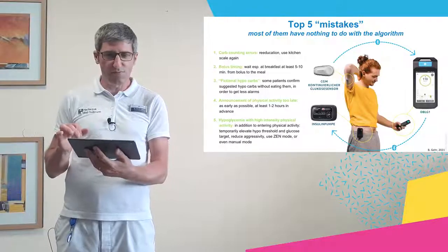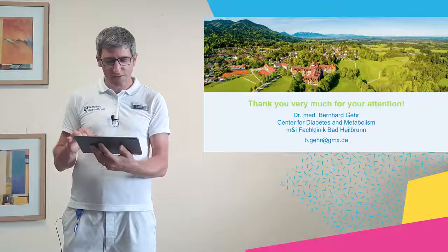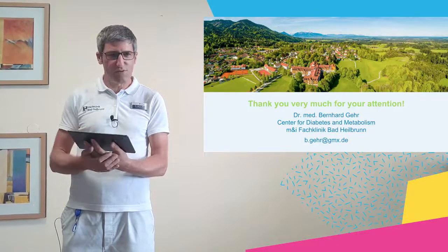Overall we see that our patients have really very good metabolic results on the DBLG1 system and they are really happy — they have better quality of life. Thank you very much for your attention.